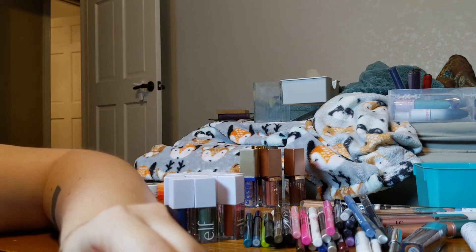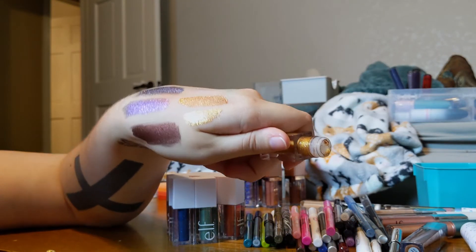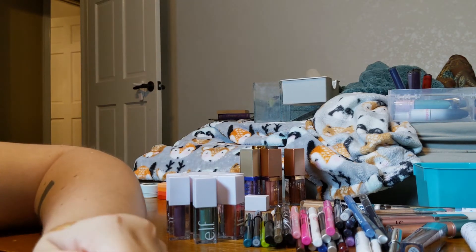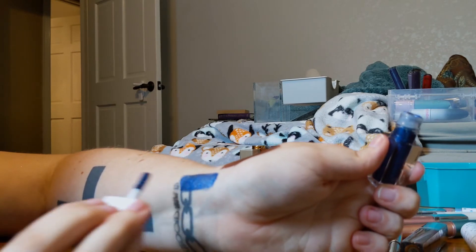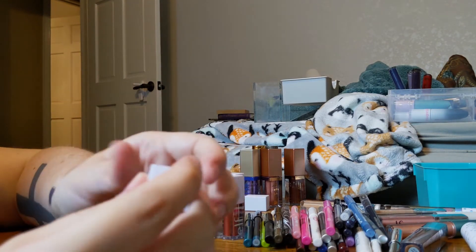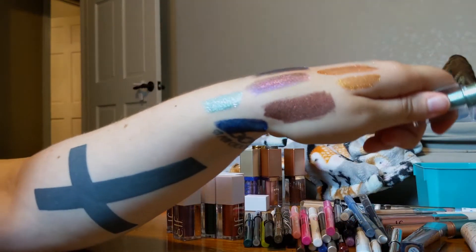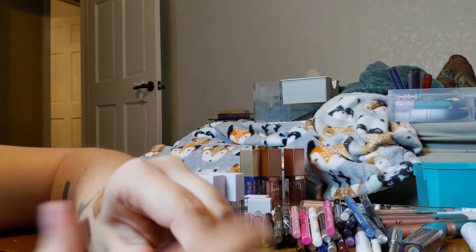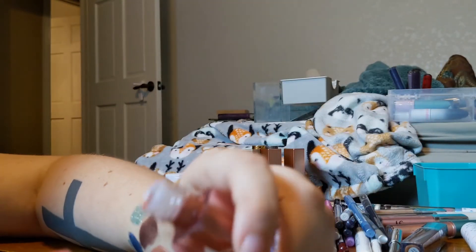I have a bunch of ELF liquid eyeshadows. This is 24K Gold — a really pretty shimmery glittery gold. This is Ocean Eyes — I love the shade of blue but it's so patchy, and it's not better on the eyes, so I think I'm going to get rid of that one. This is Mermaid Shimmy — this one is gorgeous, love that one. And this is my newest one, Big Dipper — not going anywhere.